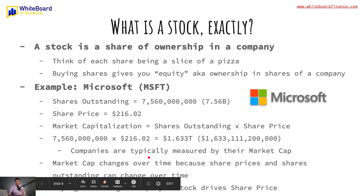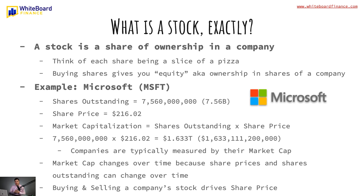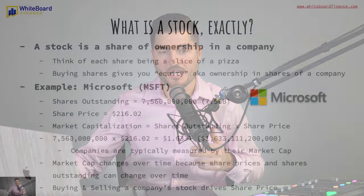This is important because companies are typically measured by their market cap. Market cap changes over time because share prices and shares outstanding can change over time. That's basically saying XYZ company went up or down in price, which is obviously changing their market cap as time goes on.